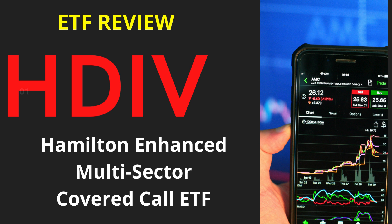Hi everyone, and welcome to this new video. This time we'll be talking about HDIV, the Hamilton Enhanced Multi-Sector Covered Call ETF. This is another ETF from Hamilton, and they seem to really like covered call ETFs, which are quite popular. This type of fund is becoming more and more popular with investors who are seeking passive income, high dividend yield with less volatility.